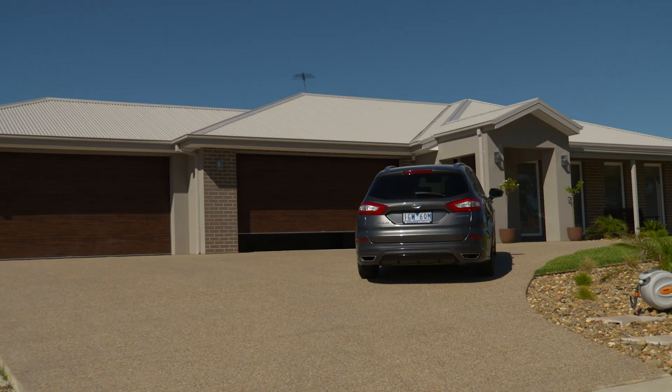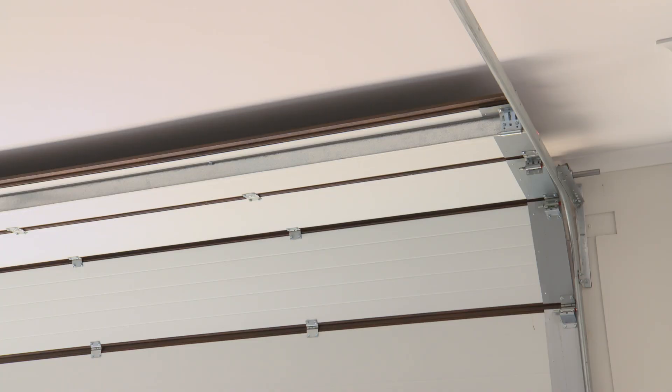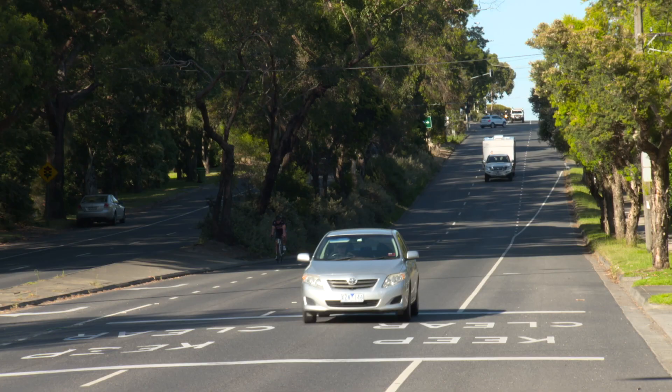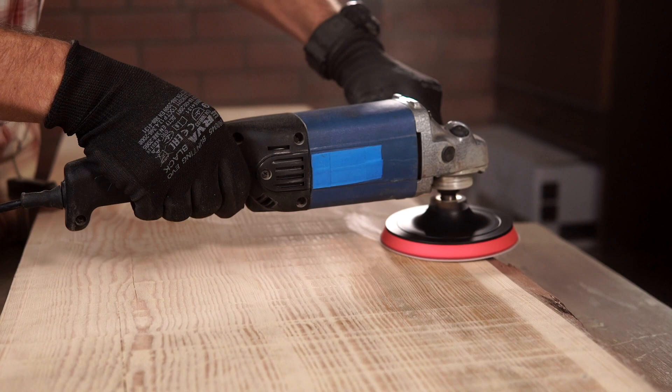Our comprehensive range of insulated sectional garage doors features two outer layers of steel with injected high-density foam in between, adding extra strength and durability while completing the insulation envelope around your home. With a compliant thermal-resistant R rating, our insulated sectional garage doors are an eco-friendly solution to help families reduce their monthly electricity bills. The insulation is also noise-reducing and eliminates outside traffic noise.